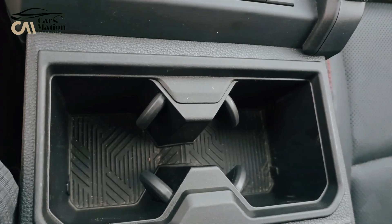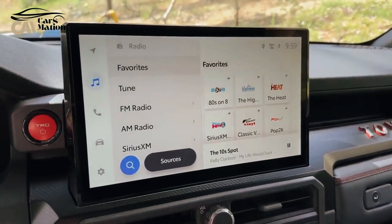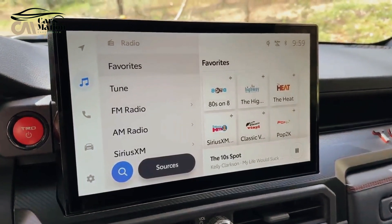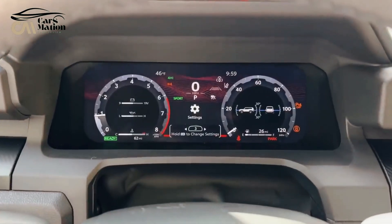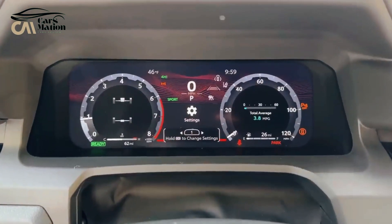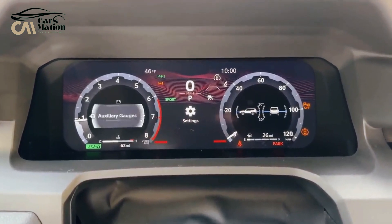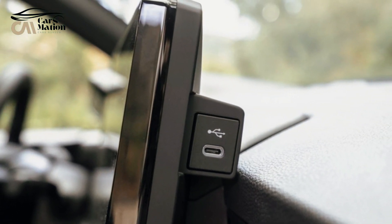The 2025 4Runner receives a much-needed update to its infotainment and technology systems. Toyota's most recent software, powered by a standard 8.0-inch display, has proven much faster and easier to use than the prior configuration. Both a 12.3-inch digital gauge cluster and a larger 14.0-inch display are optional. All versions include USB-C ports, wireless Apple CarPlay, and Android Auto compatibility, along with a digital key system that allows you to start, unlock, and lock the 4Runner using a smartphone app. Wireless smartphone charging is optional.